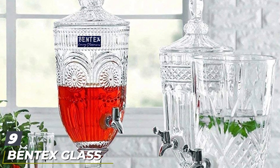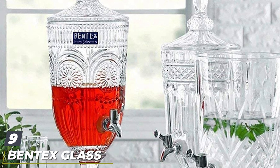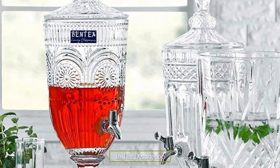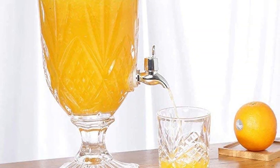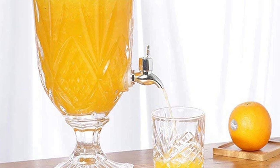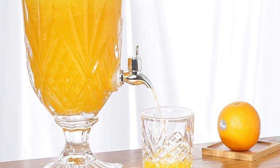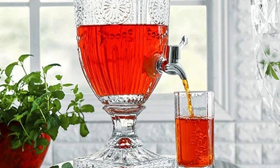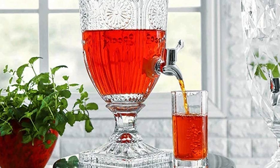Next at number nine we have the Bent X glass decanter with tap. If you've been looking for the best whiskey decanter with a tap in India, you can without a doubt go for the Bent X glass decanter. This is a very good-looking and elegant glass decanter that comes with a huge capacity of 2000 ml. You can use this whiskey decanter as a beverage jar, juice holder, or to contain vodka, scotch, bourbon, cocktails, and more.